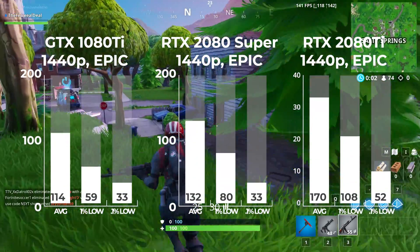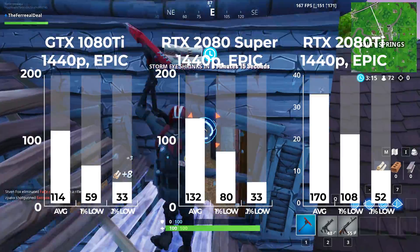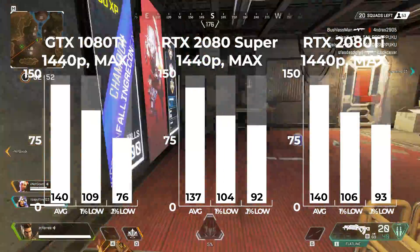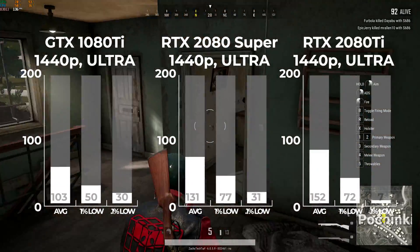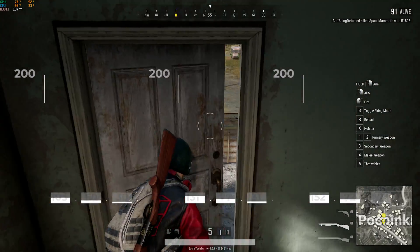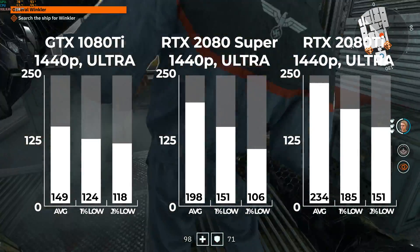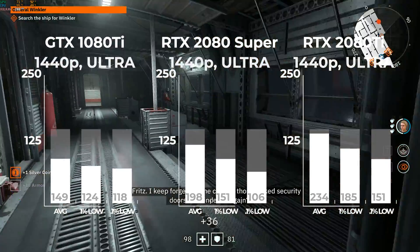Starting with the easier to run and more popular titles, first up was Fortnite at 1440p epic settings. The GPUs scale quite nicely and there's a decent performance gap from card to card. Next up was Apex Legends at 1440p max settings — we're hitting a CPU bottleneck here with the 8700K because we got pretty much the exact same results with all three cards. Following that was PUBG at 1440p ultra settings — we're back to proper GPU scaling with a decent gap in performance from card to card. Wolfenstein Youngblood followed at 1440p ultra — this game was no match for these GPUs, and I probably should have bumped it up to 4K, but we still see the normal progression from card to card.